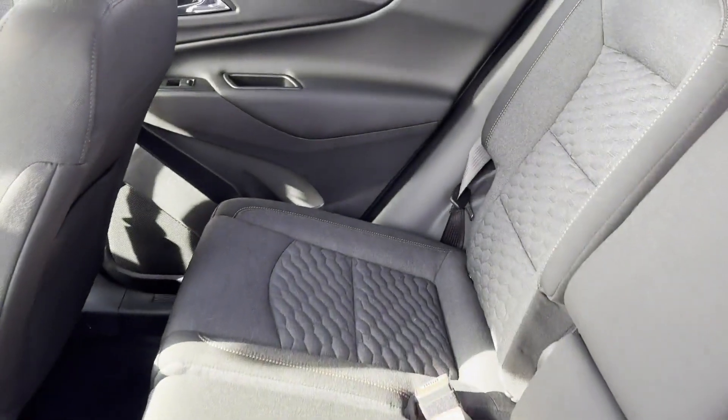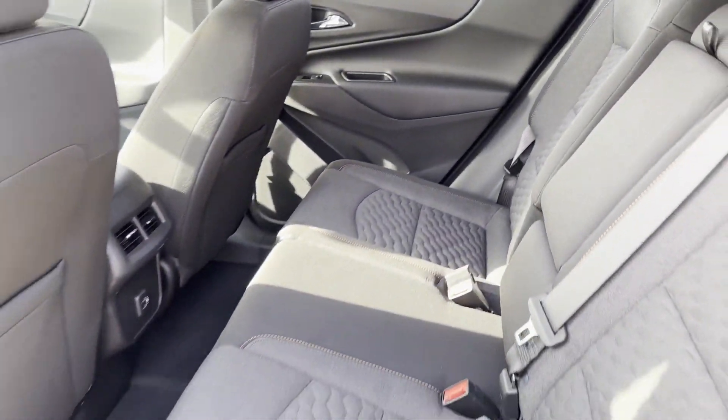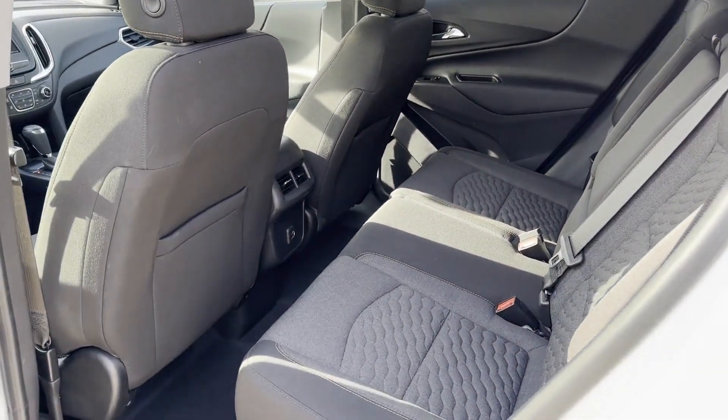HID headlights, power driver seat, pass-through rear seat, Bluetooth, keyless start, power outlet, keyless entry.